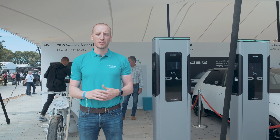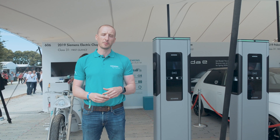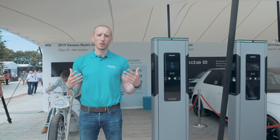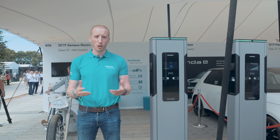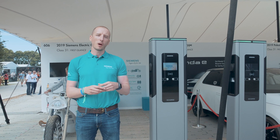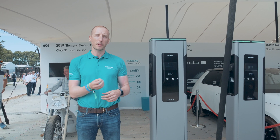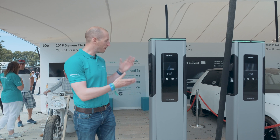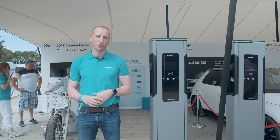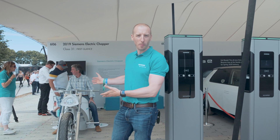Being responsible and sustainable are part of Siemens DNA. So this year for Goodwood Festival of Speed, we decided to position ourselves as a technology partner. That meant we could really look at not only the cars and vehicles that Goodwood is bringing, but how they're actually powering them. So here in the First Glance paddock, we have our latest AC22 car charger and also our Siemens electric chopper.